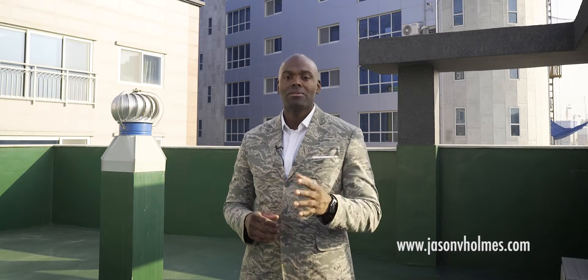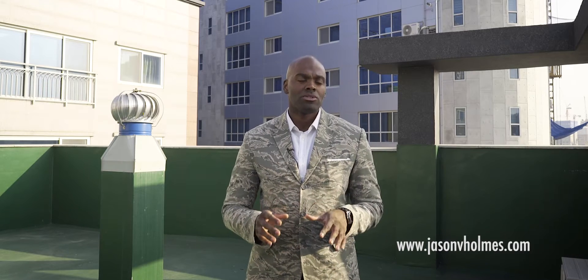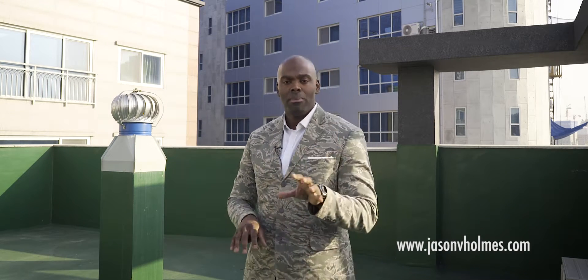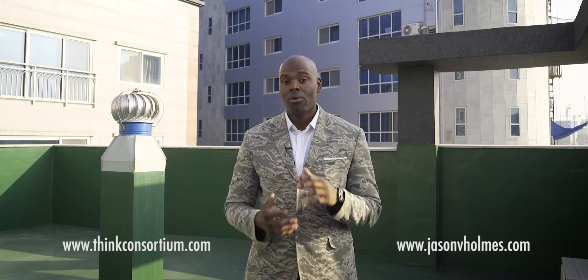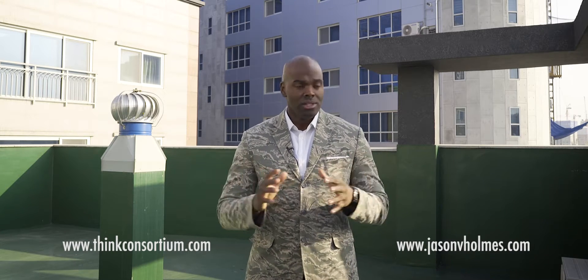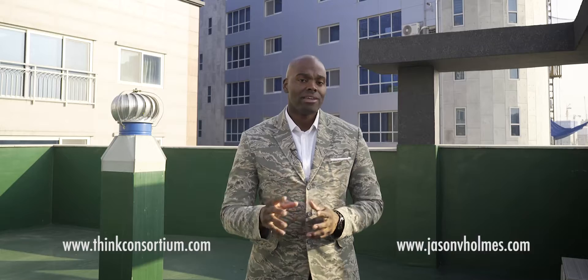Thank you for watching. If you haven't already, subscribe to our email list at www.jasonvhomes.com. For more information on the 2017 outlook on blockchain impact on enterprise and government, go to www.thinkcustodium.com. Also, this video and all the others in this series were sponsored by Kimchi Socks, who accepts Bitcoin for their products. Thank you and share.